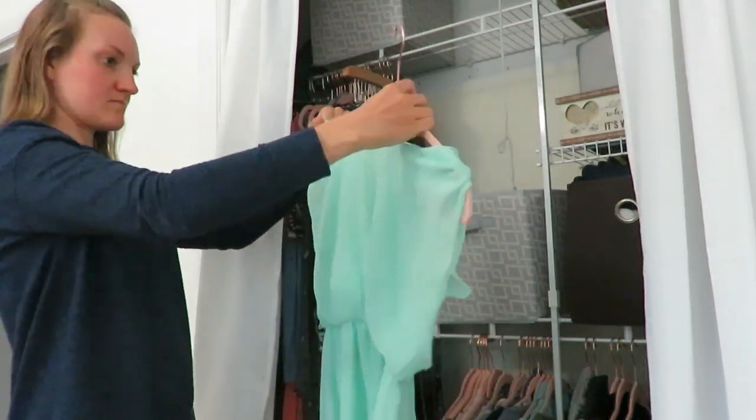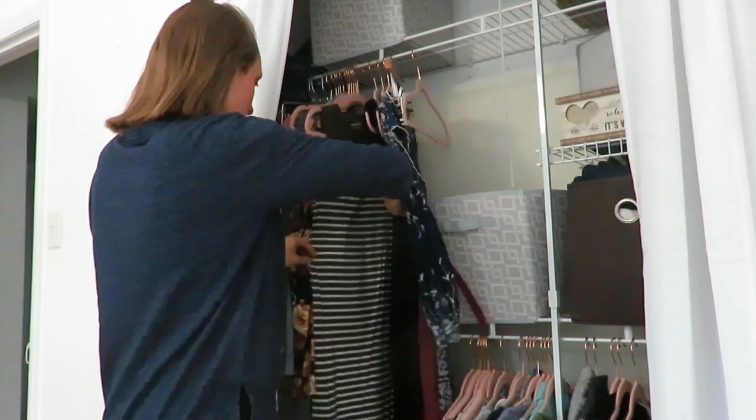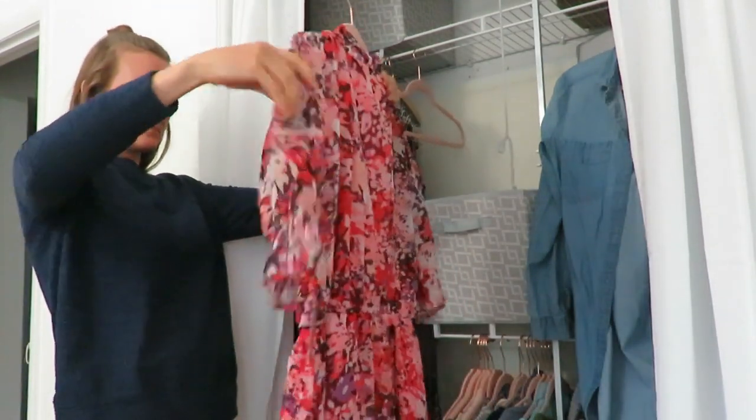I've just been going through cleaning things out of the closet — things that don't fit. As you can see, I'll be trying some things on that I have bought and never worn. It's just hard to get rid of things like that. But if we don't wear them and they do not look attractive on us and they don't fit right, don't keep it.